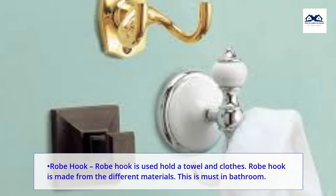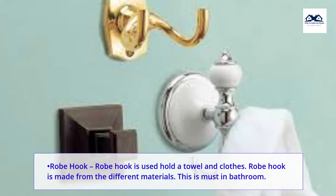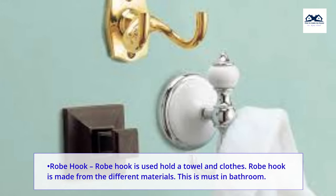Robe hook. A robe hook is used to hold a towel and clothes. Robe hooks are made from different materials. This is a must-have in the bathroom.